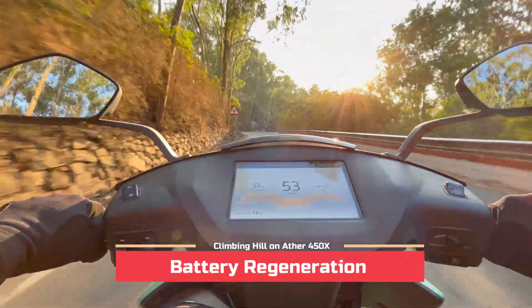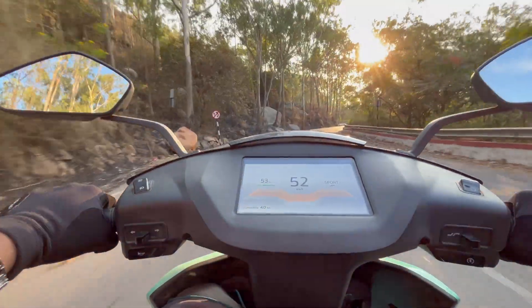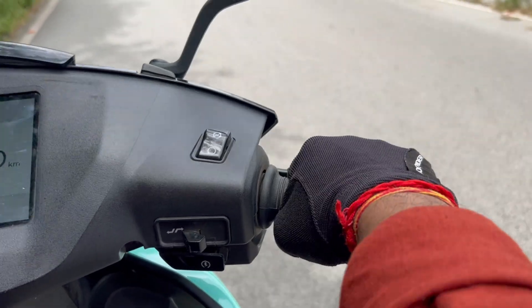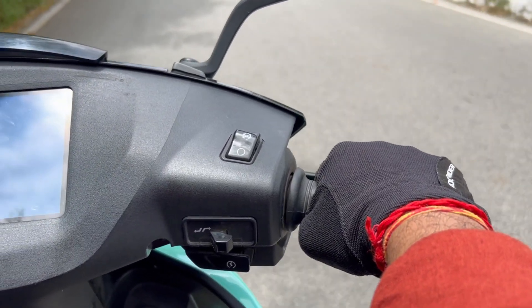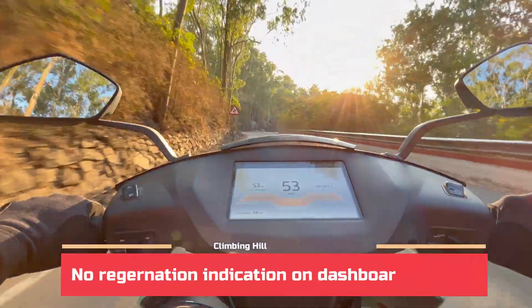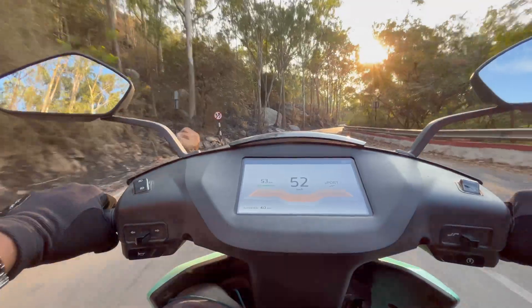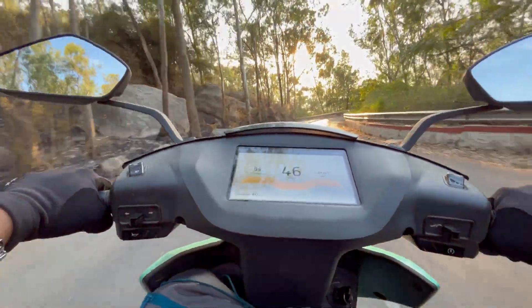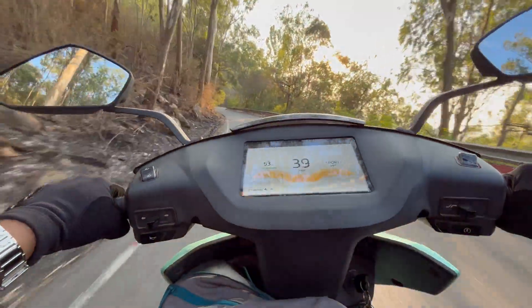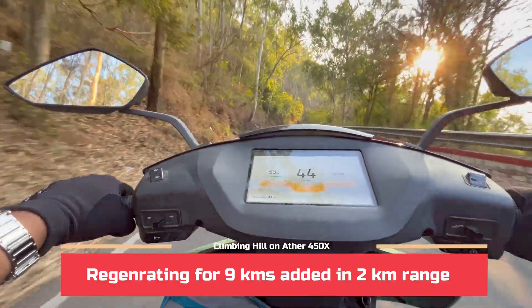There is one more cool feature on the Ather 450X — you can regenerate your charge. All you have to do is grab your accelerator and turn it the other way and it starts regenerating. The problem is you cannot tell if it is regenerating or how much you have regenerated because neither the Ather app nor the dashboard will show you this. The previous time we rode the same hill — 9 kilometers top to bottom regenerating the whole way — we were able to regenerate only 2 kilometers worth of charge.